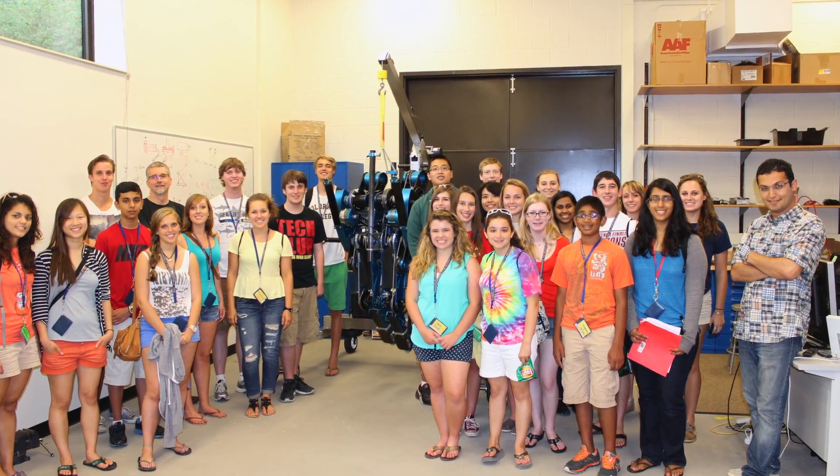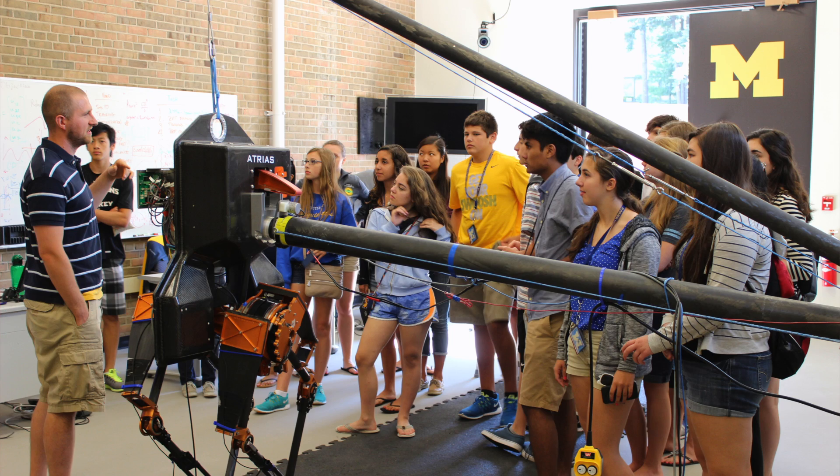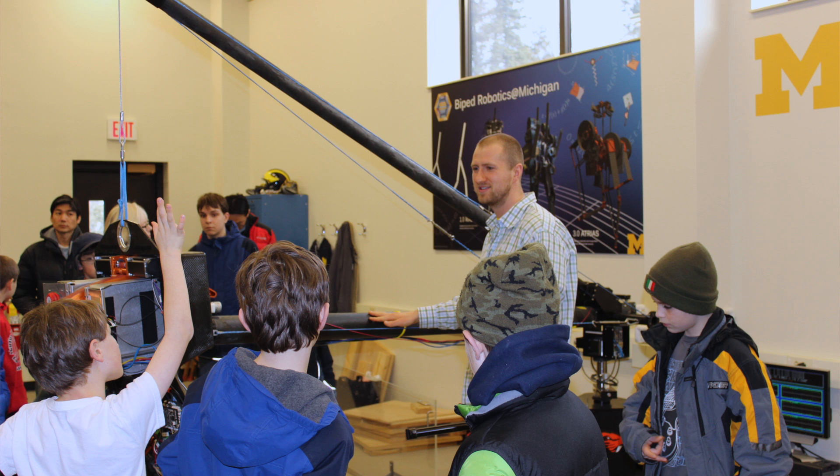We do quite a bit of outreach to local schools and groups, and I think it's great because you get to see the enthusiasm that kids have for robotics. It's exciting for me to imagine what they're going to be able to do when they get to this point.